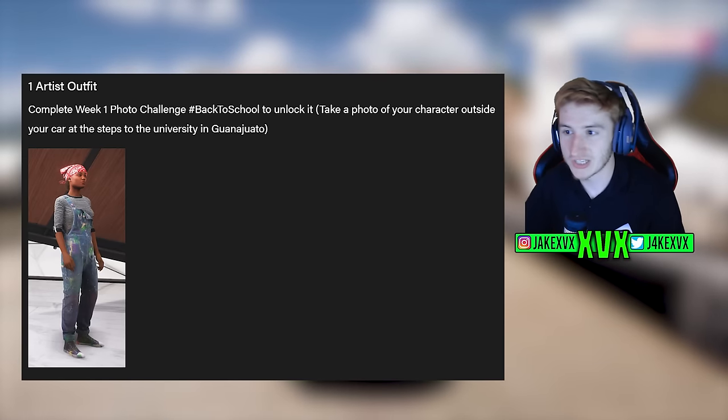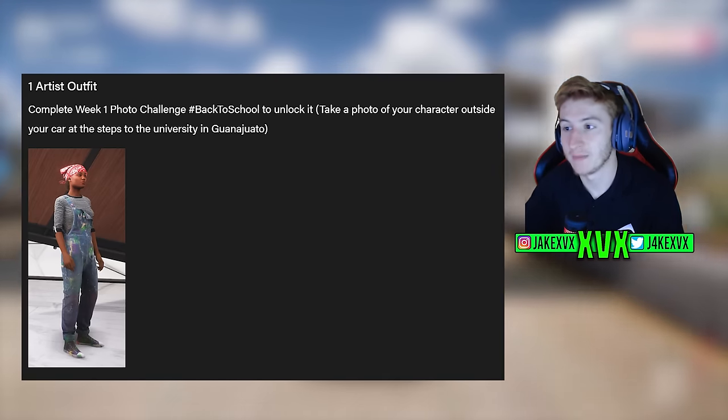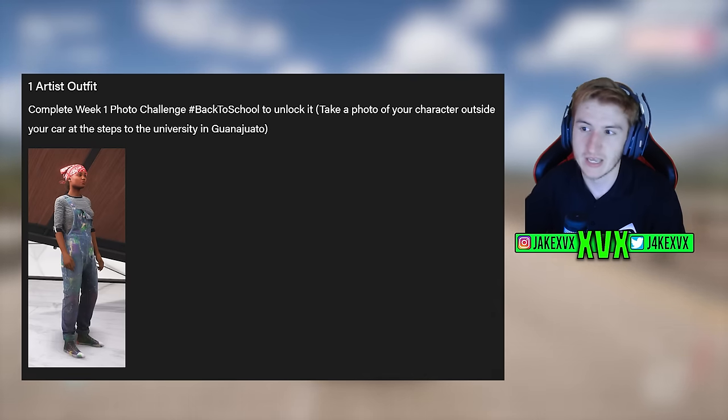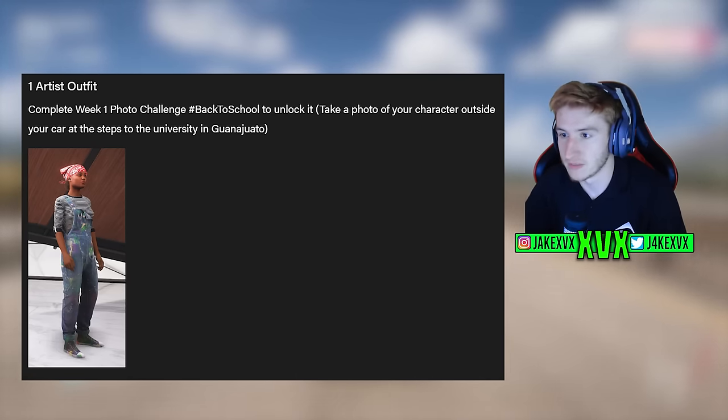We've got a new artist outfit. If you complete the week one photo challenge 'back to school' you will unlock it. It's like an artist outfit — nothing special there.